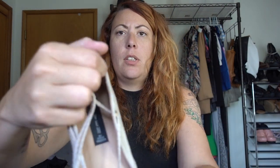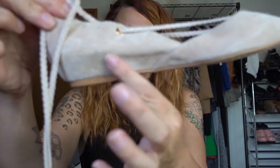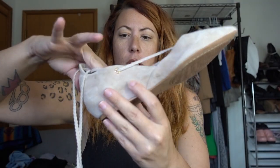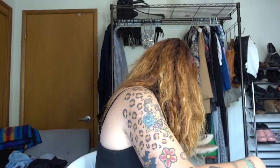These are Steven by Steve Madden — Steven is Steve Madden's higher end brand. They're just a point toe lace-up. It looks like a flat, but it actually has the hidden wedge inside of it — which is a keyword, 'hidden wedge.' Cute suede. Size seven.